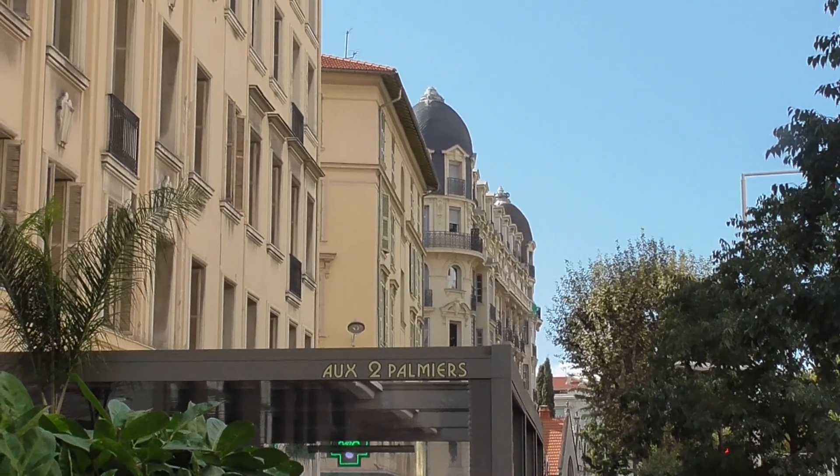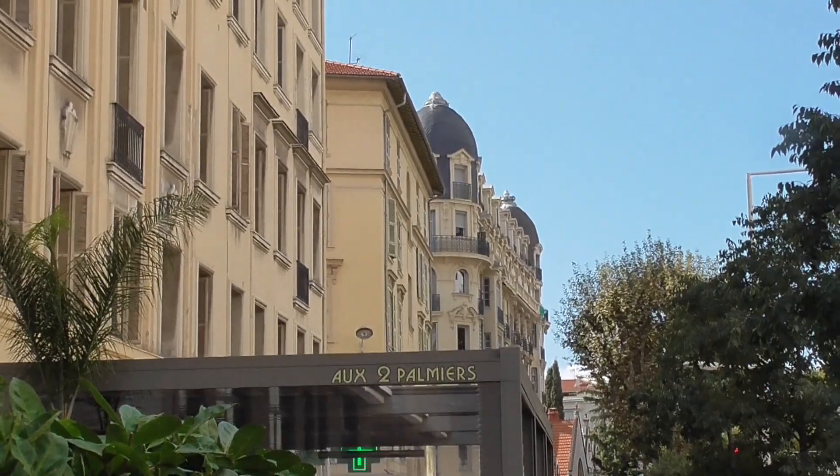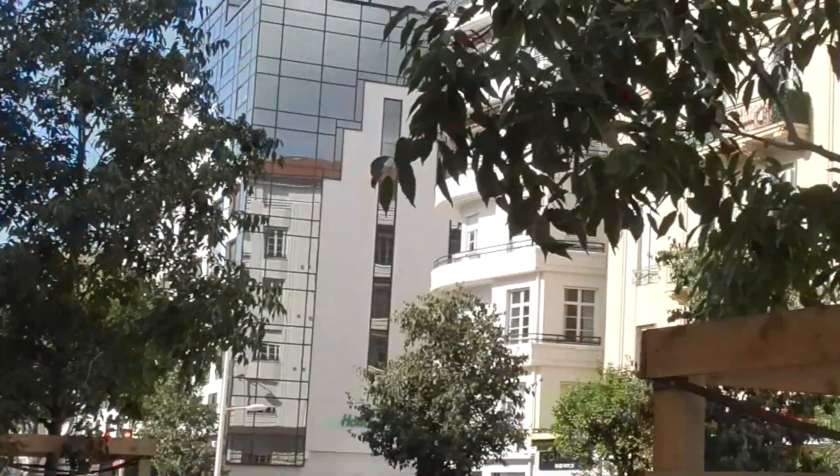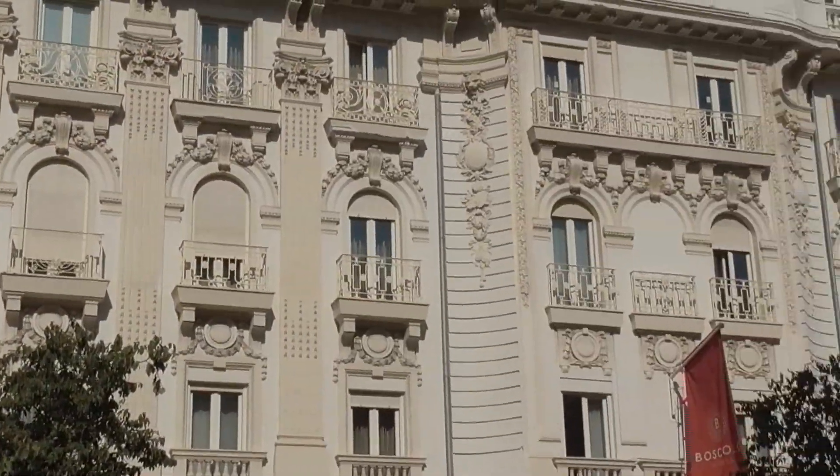That is our hotel back there. We are on Rue Victor Hugo, and there are some really, really gorgeous old buildings on the street.